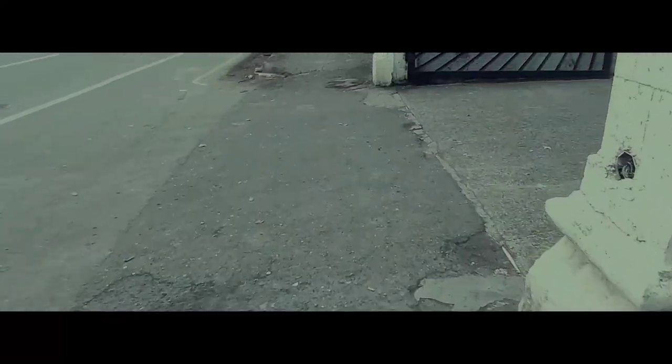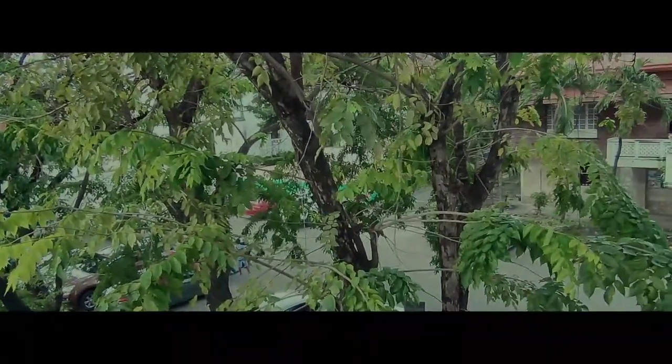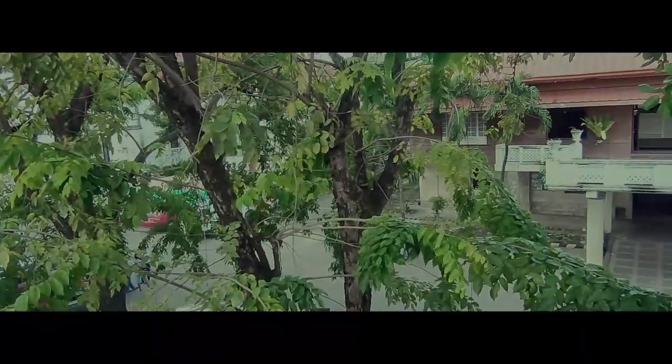When we finally entered inside the church, we saw the beauty of its old design — a very peaceful place, a good place to relax your mind and talk to God.